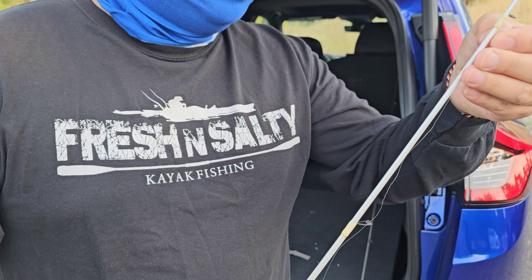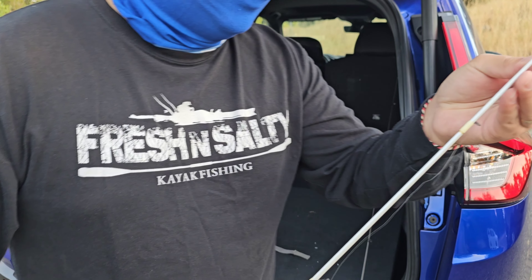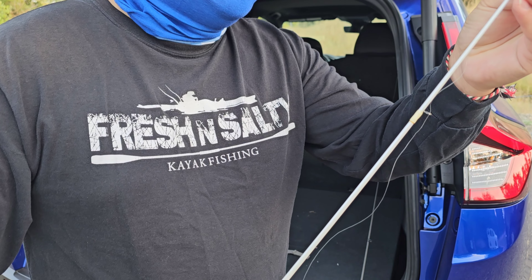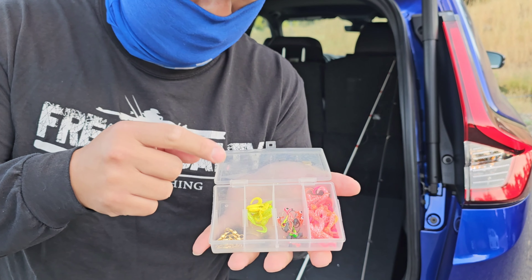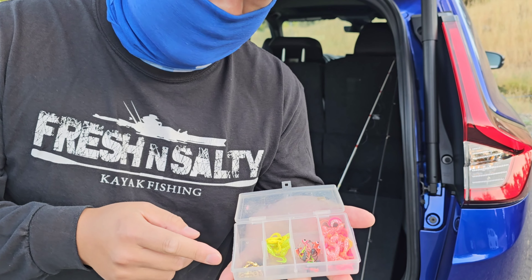There are some areas on the American River where you cannot use barbed hooks, so to be safe I just don't use barbed hooks at all on the American River. For shad, it's always either the little green or the little pink grubs that I use. Those seem to be the hot bait and they seem to work good.